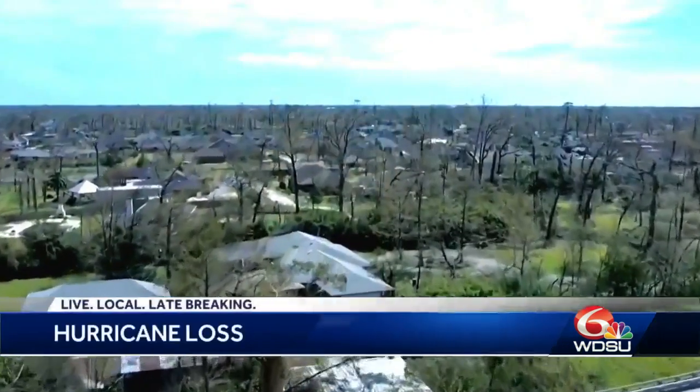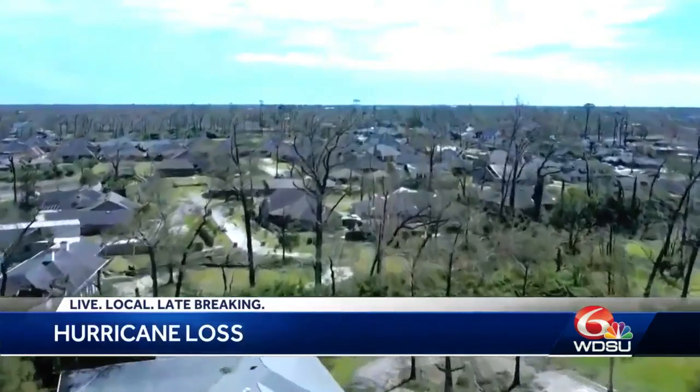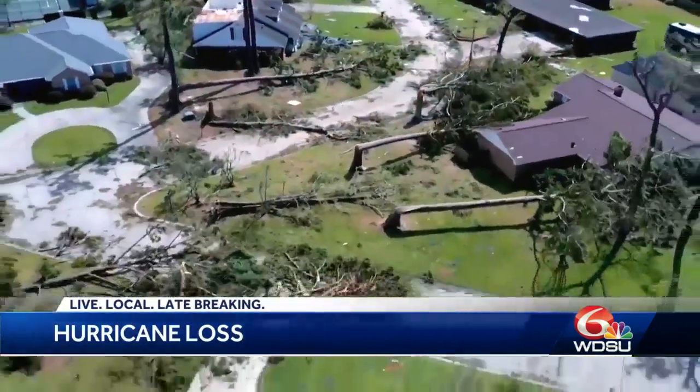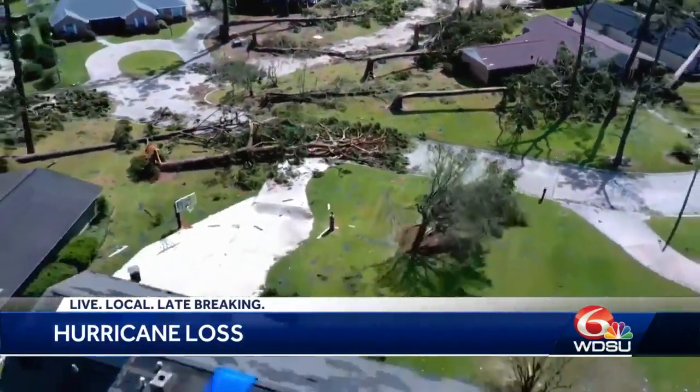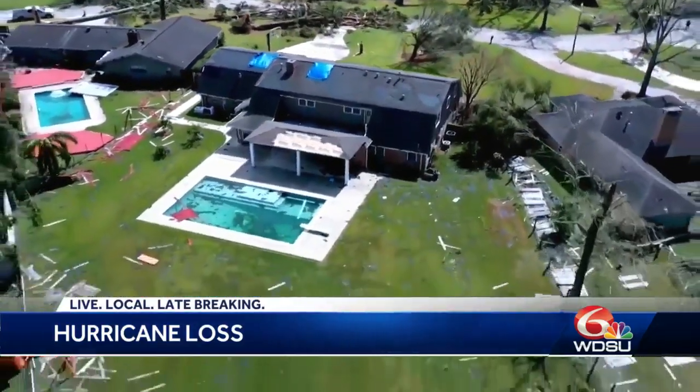For an individual who was impacted by the hurricanes, they can actually take a loss on a tax return. This is for a storm, hurricane, or anything that happens unexpectedly. Keep in mind that the IRS will allow that loss for the lesser of the cost that you put into that property or the decline in fair market value. Now is the time to really look at this.